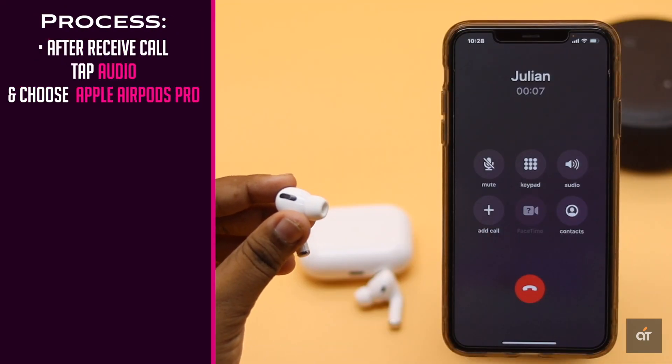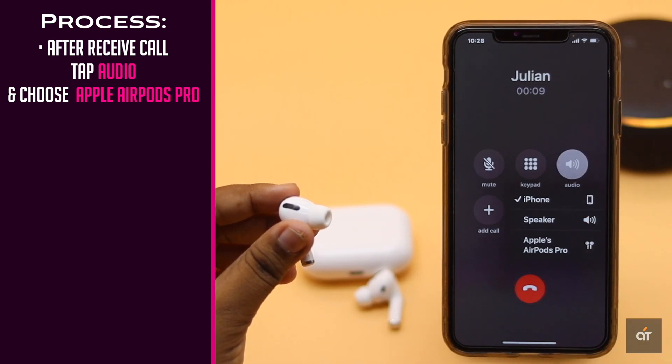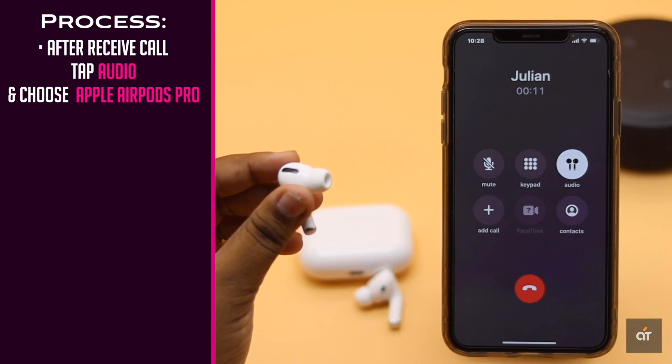After you receive the call, tap and hold on the audio option — you will get a menu. Change the settings to AirPods Pro. It should fix the issue.